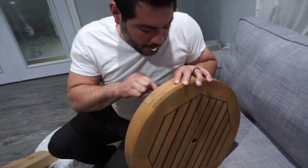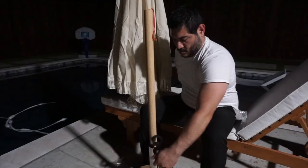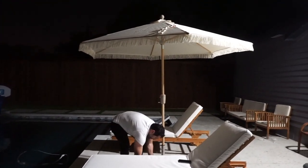I just finished filming a TikTok — a little Ross tops haul. I just found this one, it's like a backless top. It's so cute!